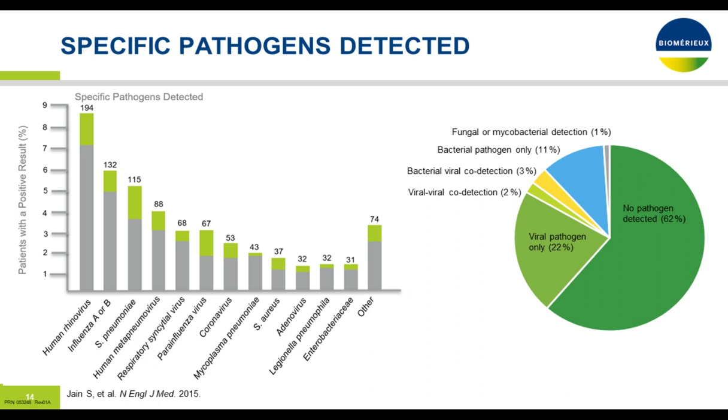This is the breakdown graphically. They didn't really break out atypical pneumonia separately — that includes mycoplasma, Legionella, and others. In some studies, as many as 10% can be chlamydia, which can also contribute significantly.